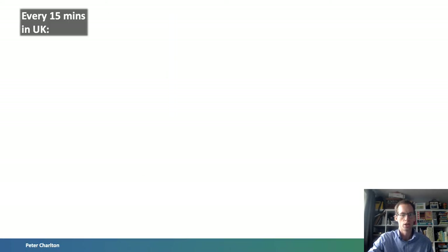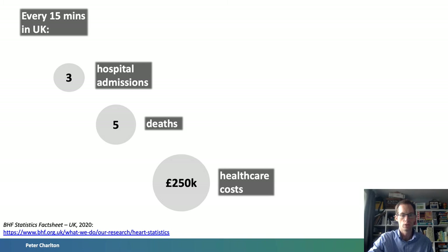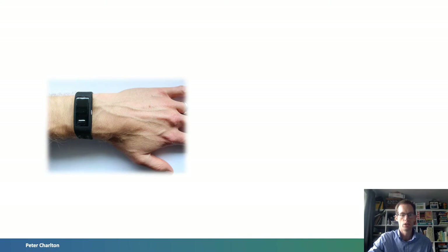Cardiovascular disease accounts for over a quarter of deaths in the UK. During this talk, cardiovascular disease will cause three hospital admissions, five deaths, and cost the NHS £250,000.